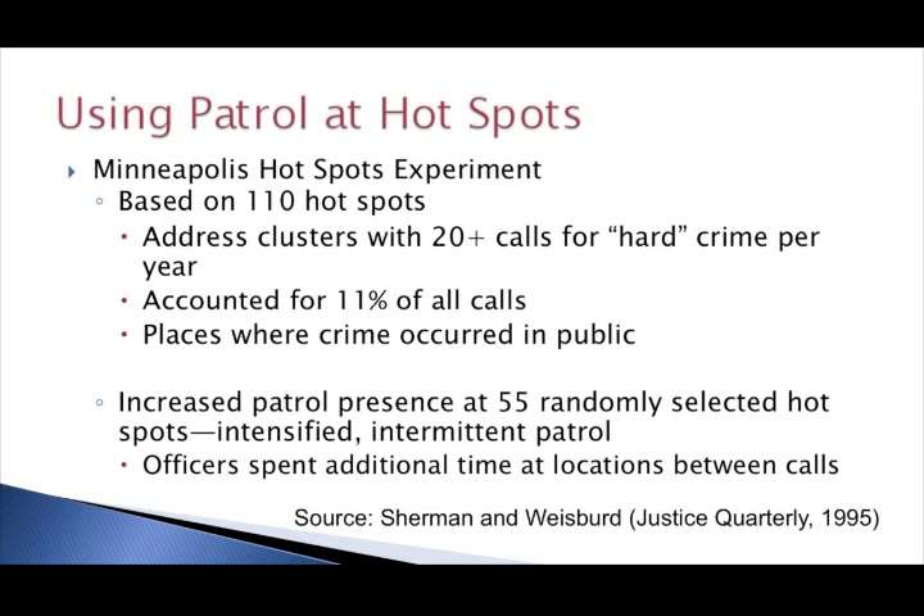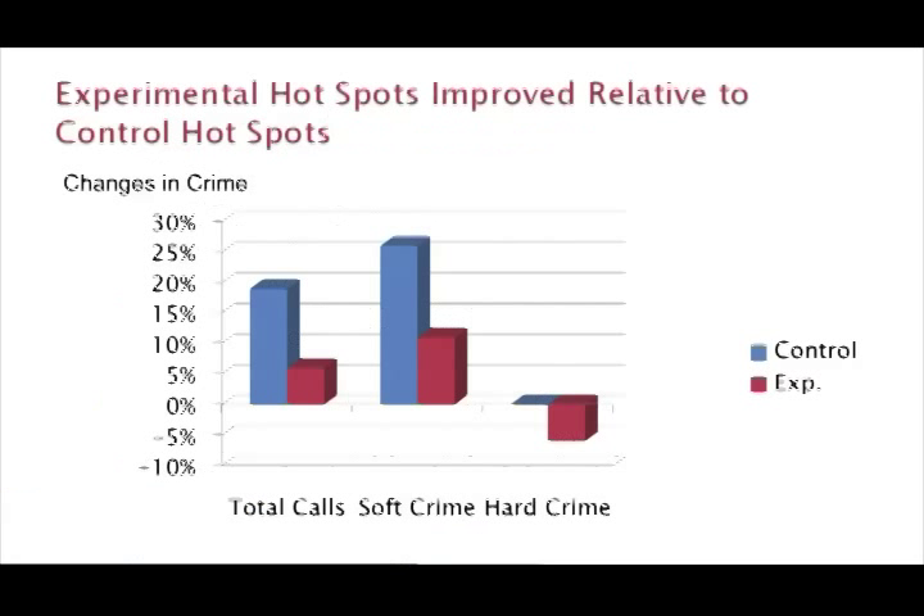At the other 55 locations it was just routine patrol as usual. The study showed that these extra patrols helped to reduce crime and disorder at those locations. This chart shows changes in calls for service over the one-year period. The red bars denote the experimental locations with extra patrols, and the blue bars represent the control locations with no extra patrol. Total calls for service and calls for soft crime — minor offenses like vandalism, disorder, prostitution — were going up in both sets of hotspots, but went up much less in the experimental spots. Calls about hard crime went down modestly, about 7%, in the target areas while staying unchanged in the control areas.